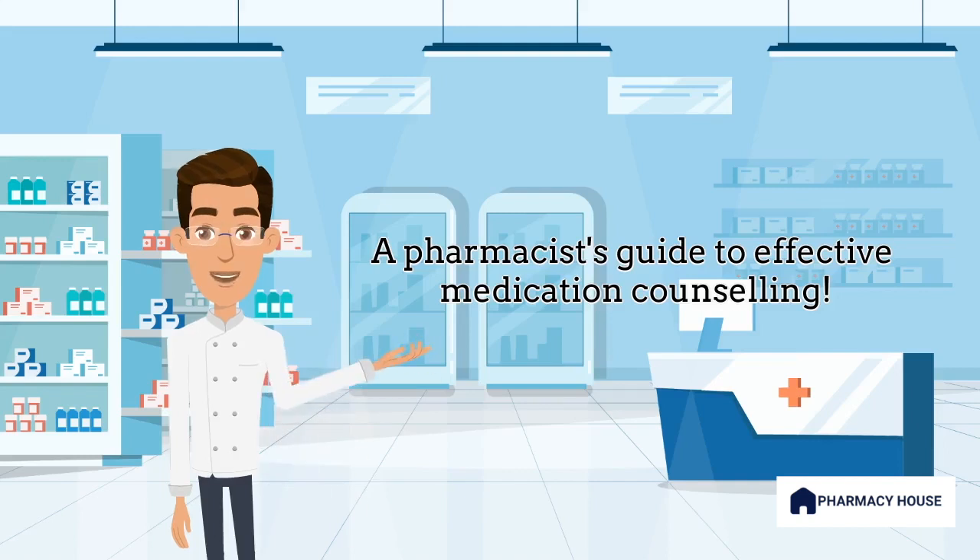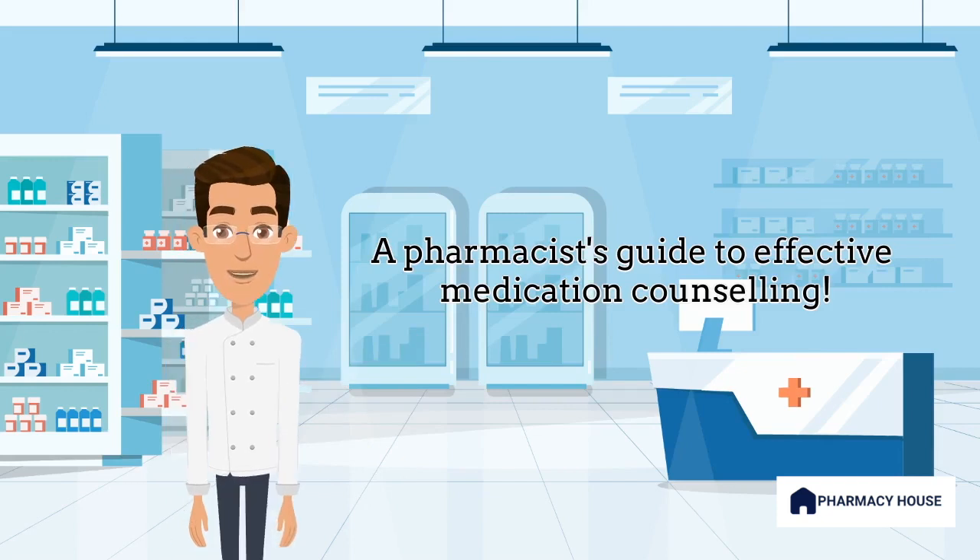Hi, I'm Brian, your friendly pharmacist. Let's have a look at how to effectively counsel patients on new medications. In this video, we'll look at what is involved in medication counseling and how to deliver information with examples.